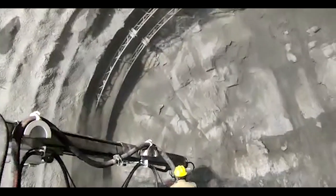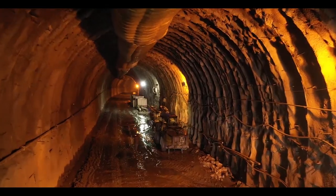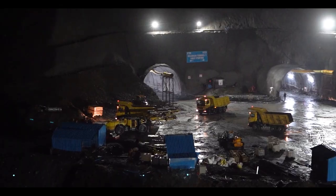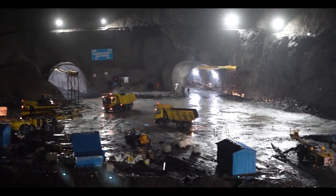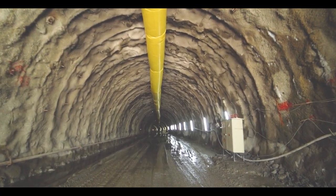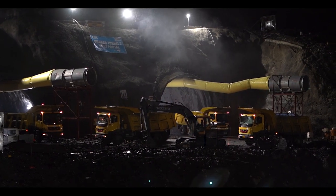This technology helps to detect anomalies in the tunnel lining and track the progression of cracks and deformations. This helps to identify potential structural issues and allows for timely repairs and maintenance. It also helps to monitor the temperature of the tunnel lining, which can provide valuable information about the curing process of the concrete.